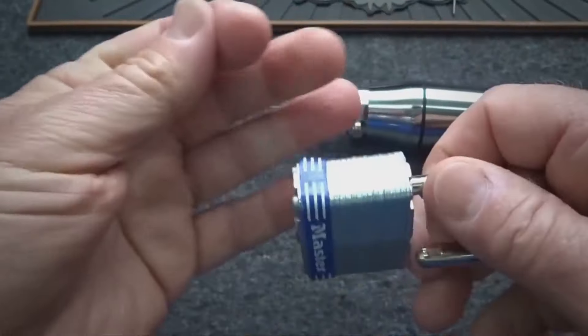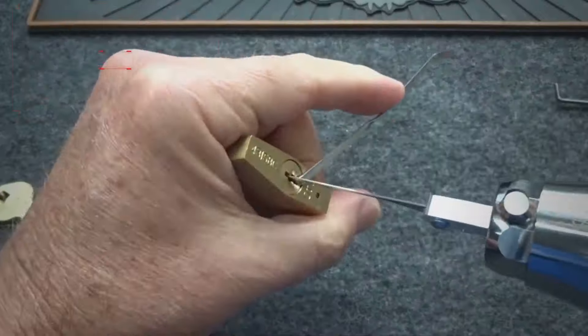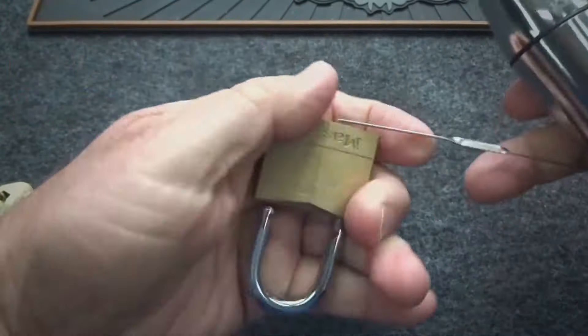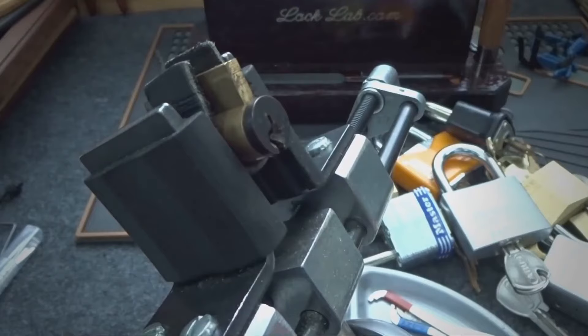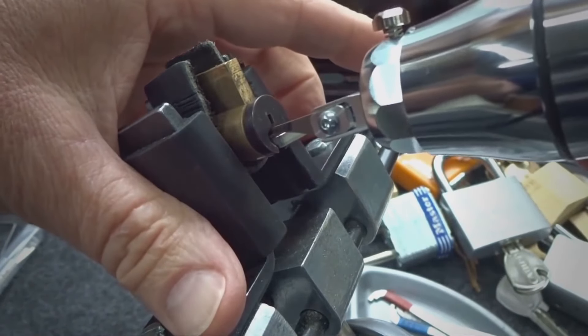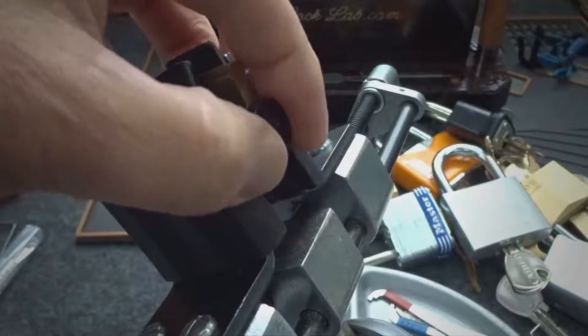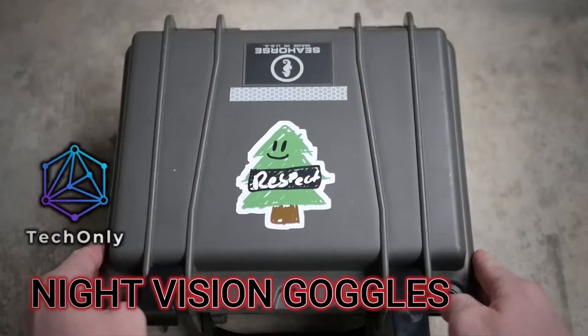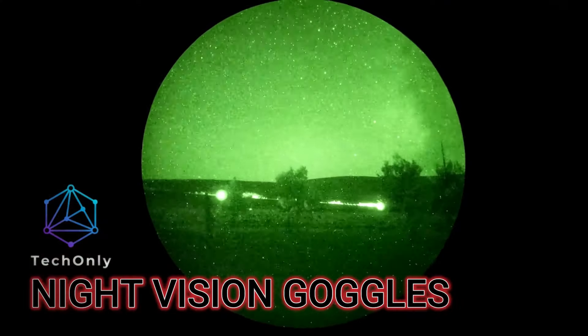Before you rush to buy one, you should know that the Multipick Chronos is not legal in some states and countries. It is considered a form of bypassing security and violating privacy. If you use it for criminal activities or unauthorized access, you could face legal consequences.